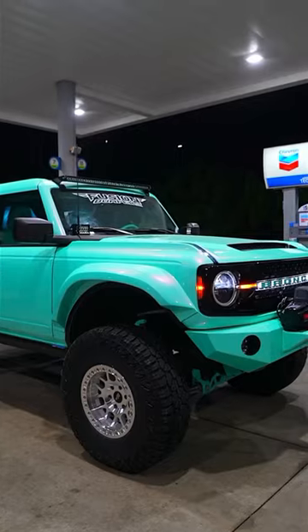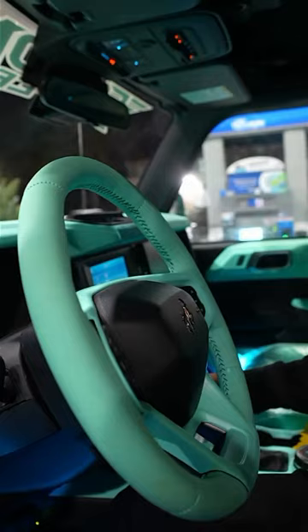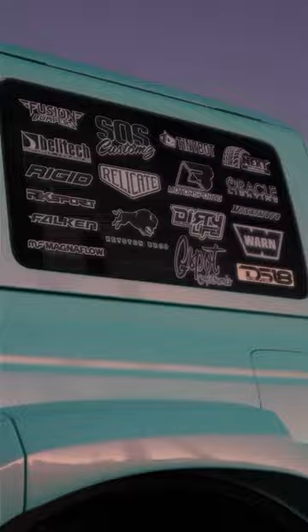We're talking wide body kit, suspension, wheels and tires, full wrap, and a full custom interior. We want to thank our sponsors — without you guys we wouldn't be able to get this done. I hope you guys enjoy this video.